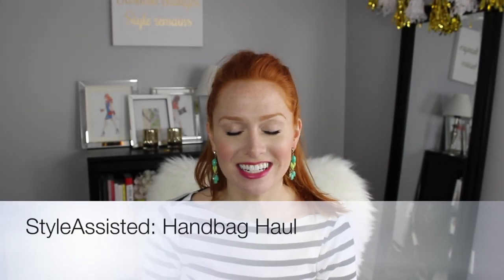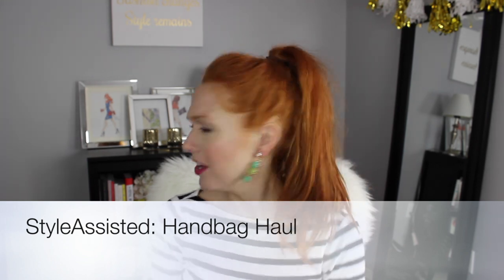Hey guys, it's Adriel from Style Assisted and today I thought I would do a really quick handbag haul. I actually ordered three handbags in the past week and so I thought I would do sort of a first impressions and let you guys know what I think of them.